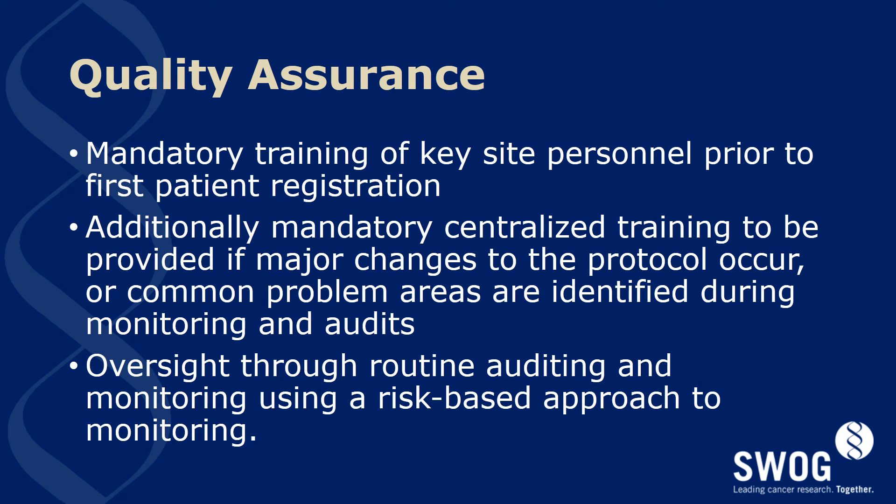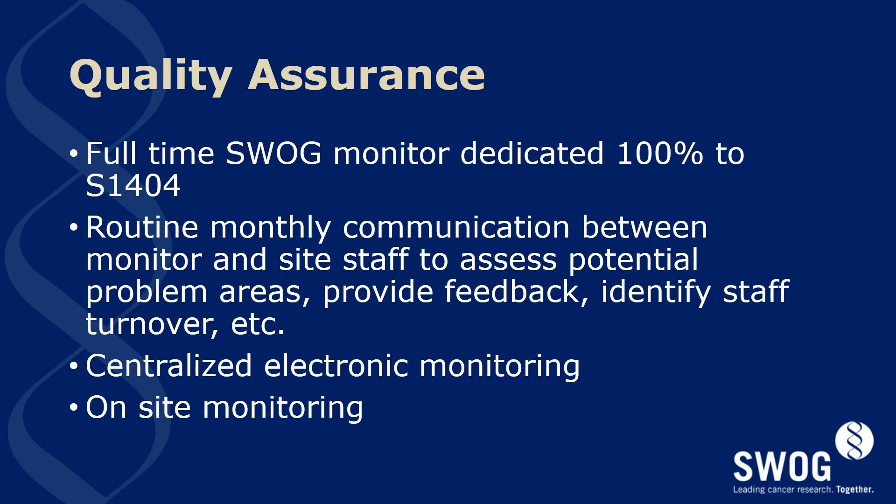Quality assurance will require mandatory training of key site personnel prior to the first person being registered at the site. Mandatory centralized training will also be done if major changes to the protocol occur or common problems are occurring during monitoring and audits of the study. There will be oversight through routine auditing and monitoring using a risk-based approach as is common for all SWOG studies. Quality assurance will also require one full-time SWOG monitor dedicated to S1404 for routine monitoring and monthly communication between the monitor and site staff to assess for potential problem areas, provide feedback, and to identify staff turnover issues.